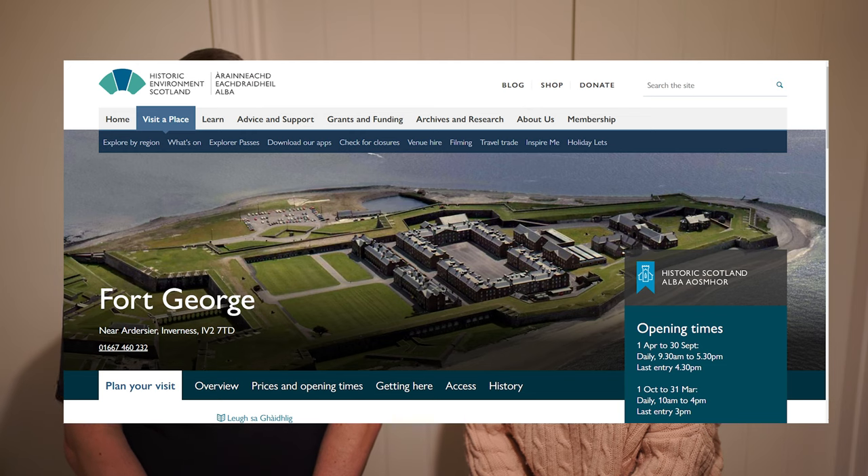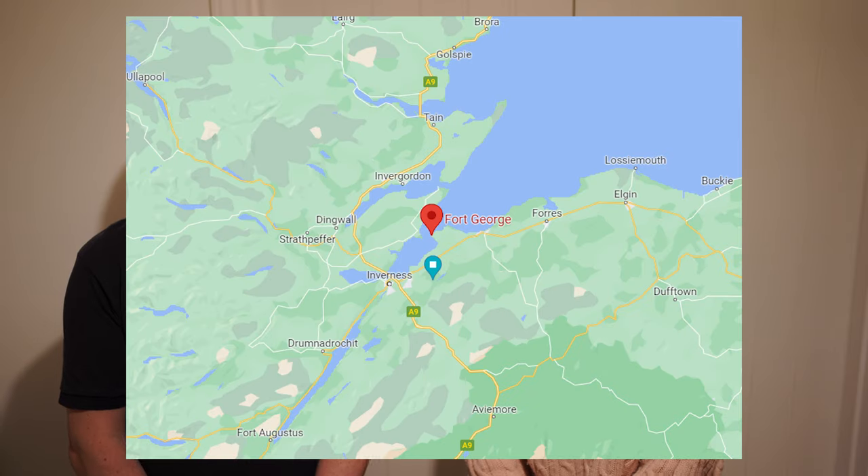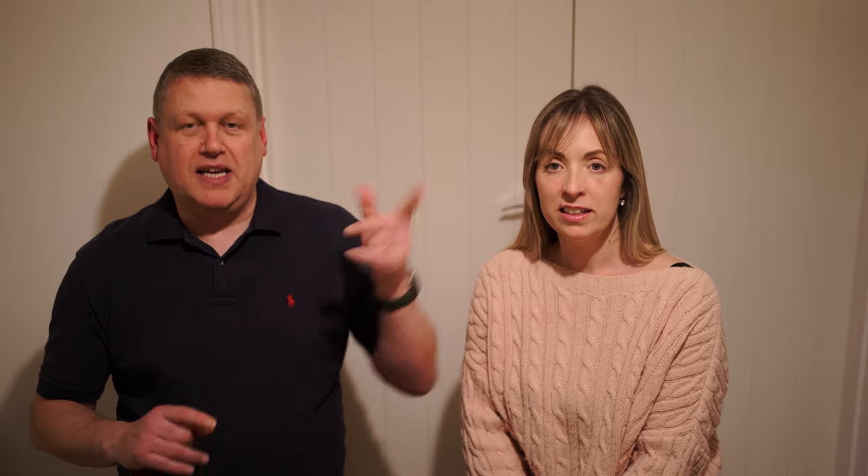Number one, right up in Inverness, is Fort George, which is still a military base. It's been there a long time and is a really amazing place. We'll put a link to all of these in the video at the top, so you can click on and see the actual video when we visited them. Fort George is a really cool military installation.